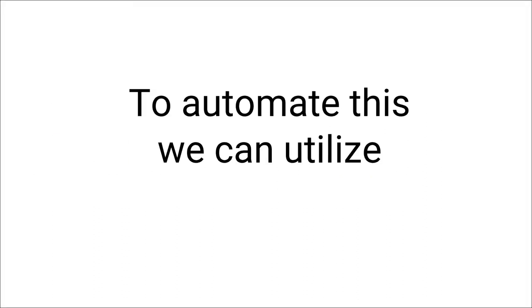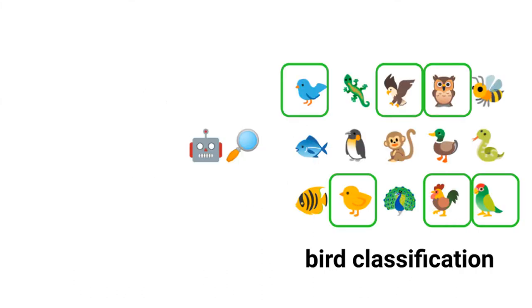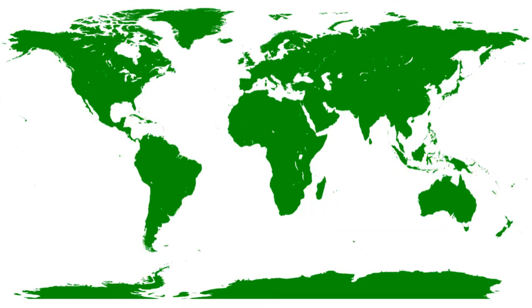To automate this, we can utilize recent developments in machine learning and bird classification. However, most bird classifiers are not largely trained on Amazonian species, instead focusing on Europe and North America.